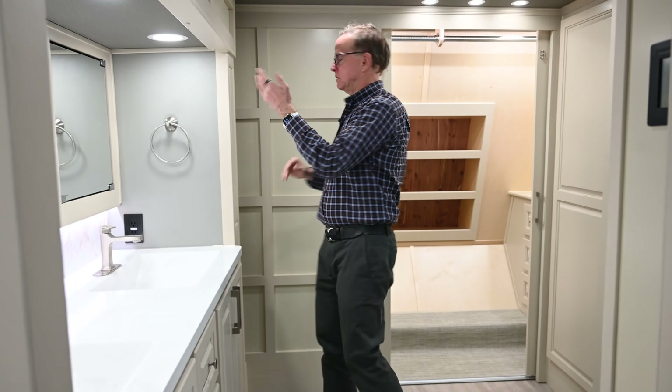We chose not to go with the washer and dryer — the space is fully plumbed and ready for one. Without it, this is massive storage space. It has a vent for the dryer if you choose to add that later.